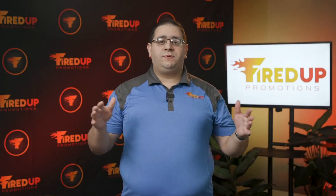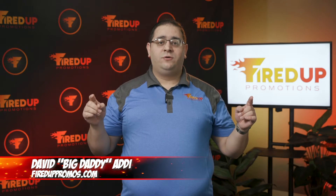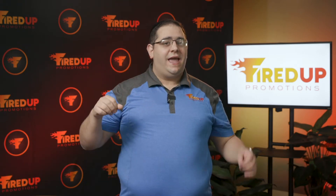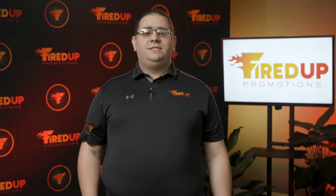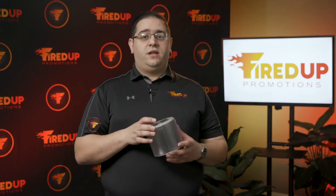Hey everybody, welcome to another episode of Fired Up TV. I am David, Big Daddy Addy from Fired Up Promotions, where we ignite your marketing and fire you up. On today's episode of Fired Up TV, we are going to talk about the Lucilite, one of the hottest products for 2020.